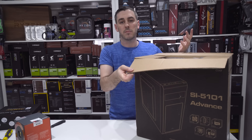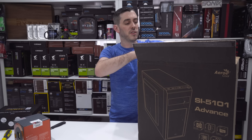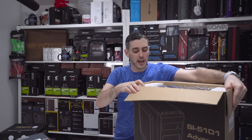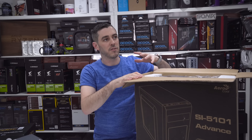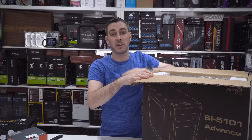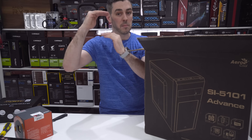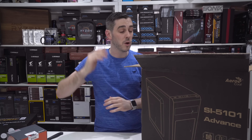I built my first computer when I was about 12 years old and it was a little bit daunting at first. I'm hoping I can stop some of that coming through and make those of you looking to go down this route just a little bit more confident.